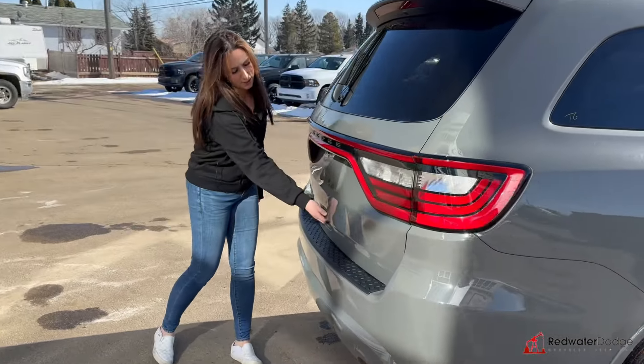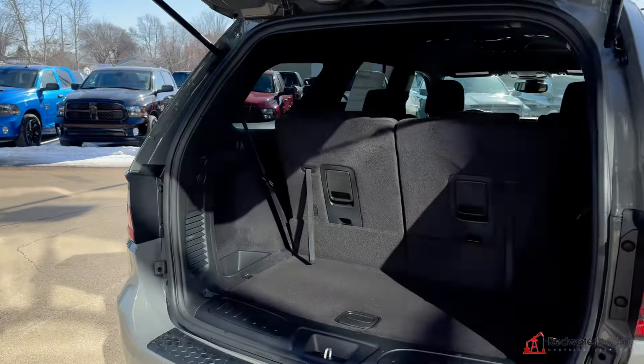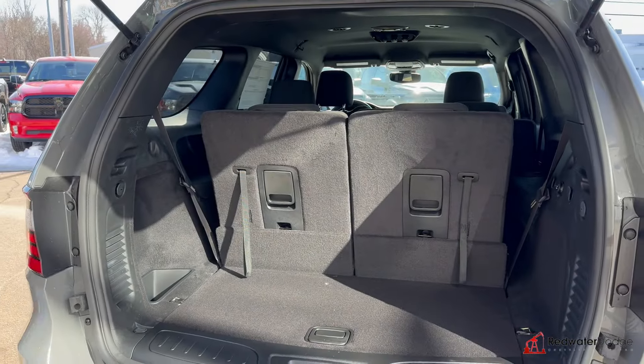All the way back here, you do have a backup camera, a little bit of storage, and that does all fold flat. But let's check out the inside.